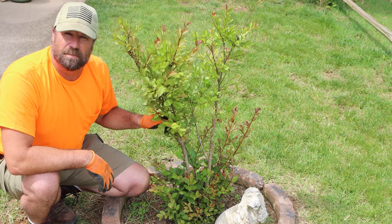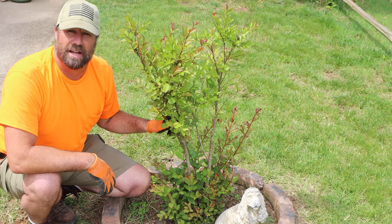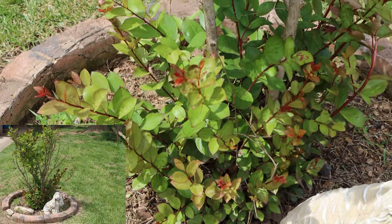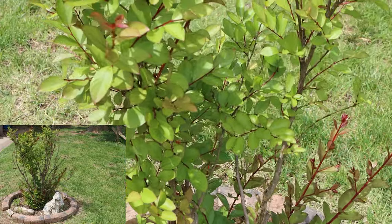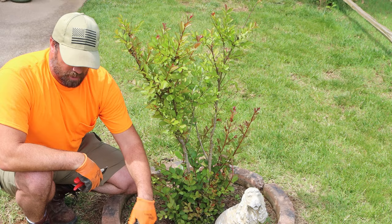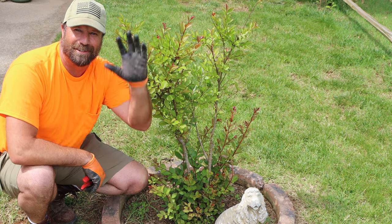Here it is. It's very, very simple guys — just trim out the dead on your crape myrtles and you're going to be fine. The earlier you get in the year before you start seeing a whole lot of new growth, it gets a little trickier. But right now in June, all the danger of frost has passed and we don't have to worry about much of anything. Thank you very much for joining us on Landscape Rescue. My name is Stuart Moore. Have a good day guys.